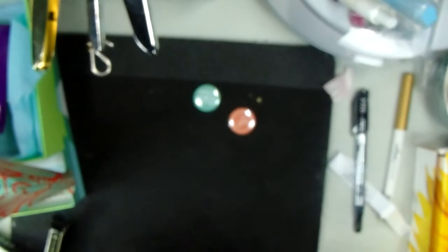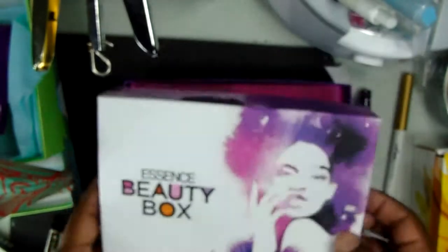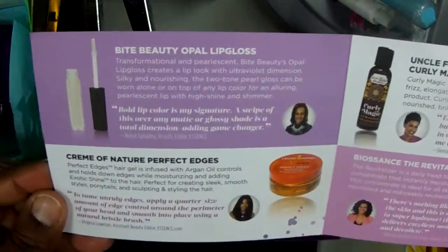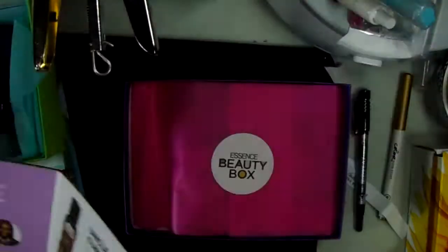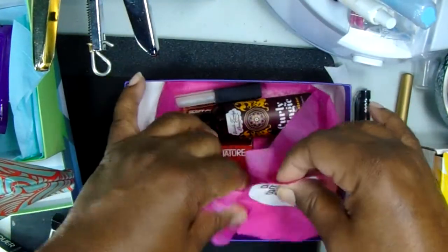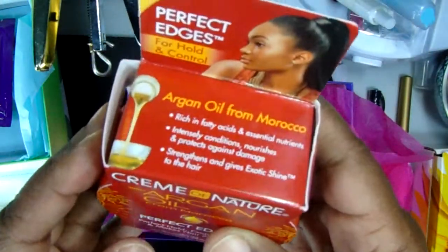Let's do the Essence box. They have writing on the inside of it now — same box. Let's see what our products are this month. Perfect Edges — I love edge control. This is a very nice size, I think this is full size. I am very happy about that.